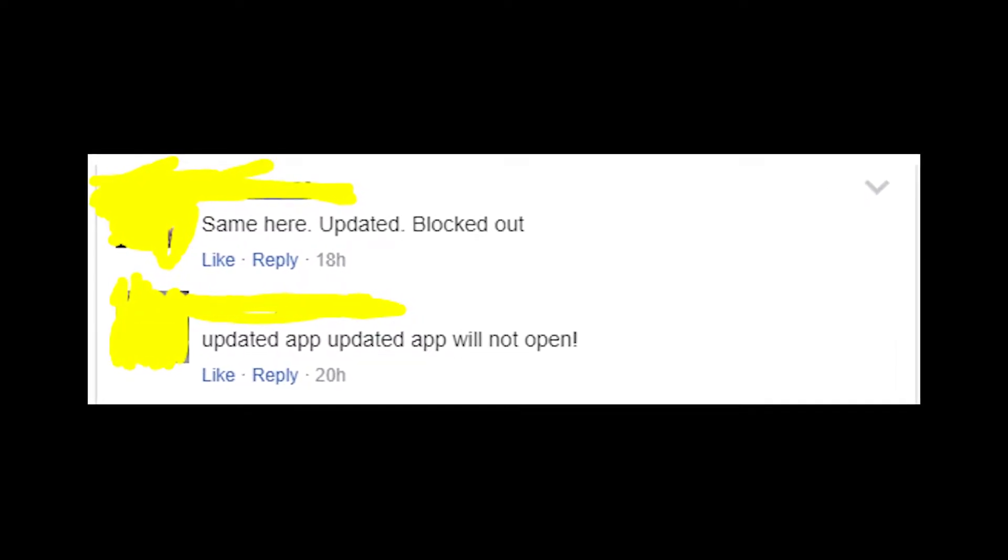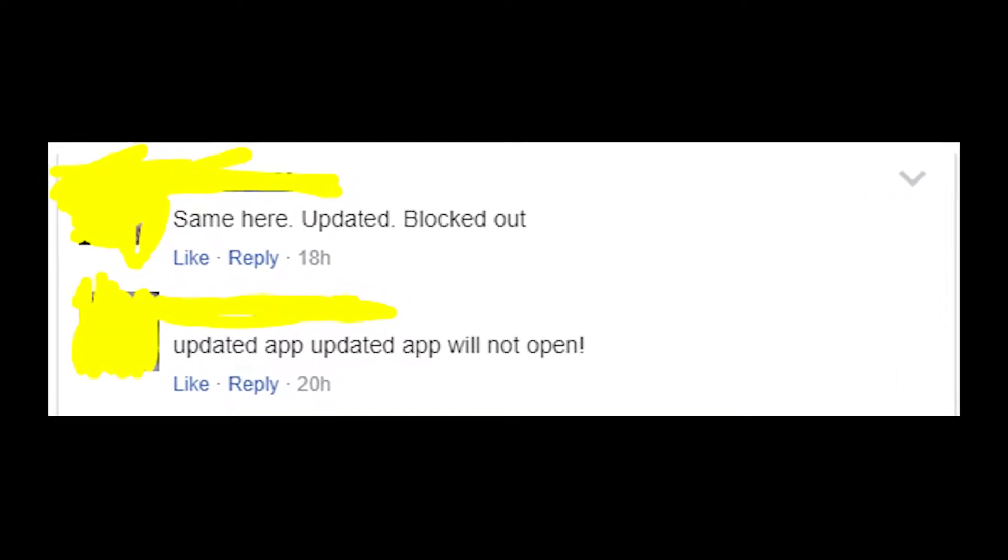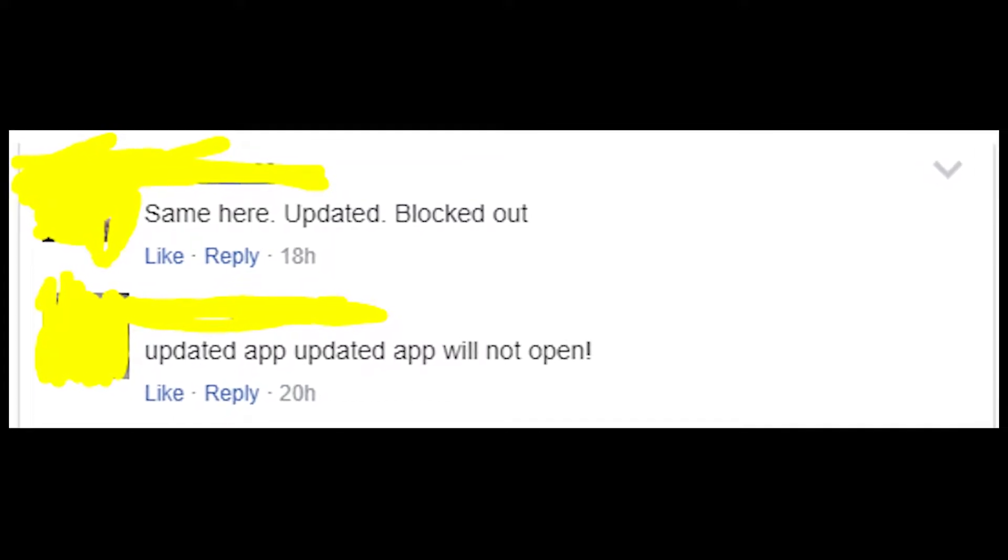Hey guys! Welcome to my YouTube channel! Let's talk about the problems that people are experiencing with the Chick-fil-A app.